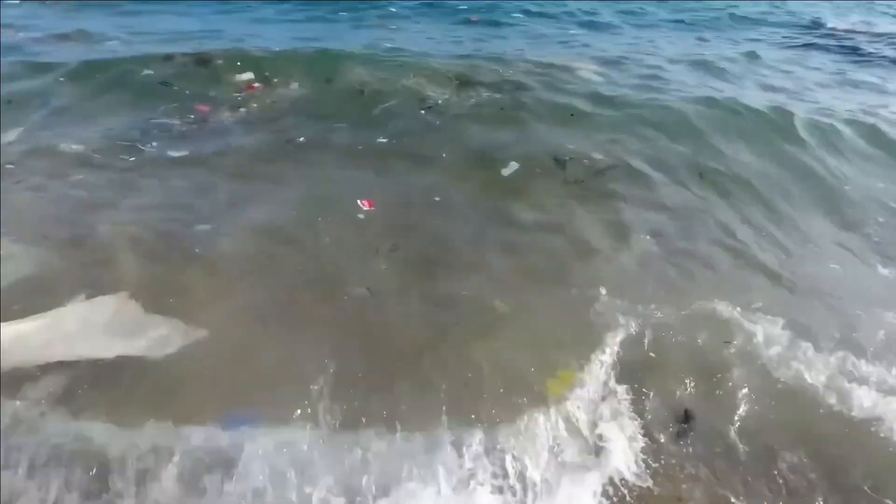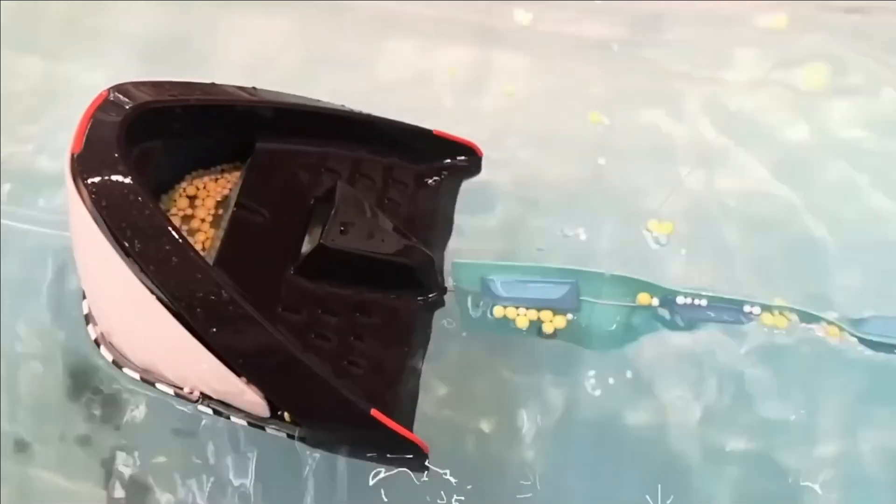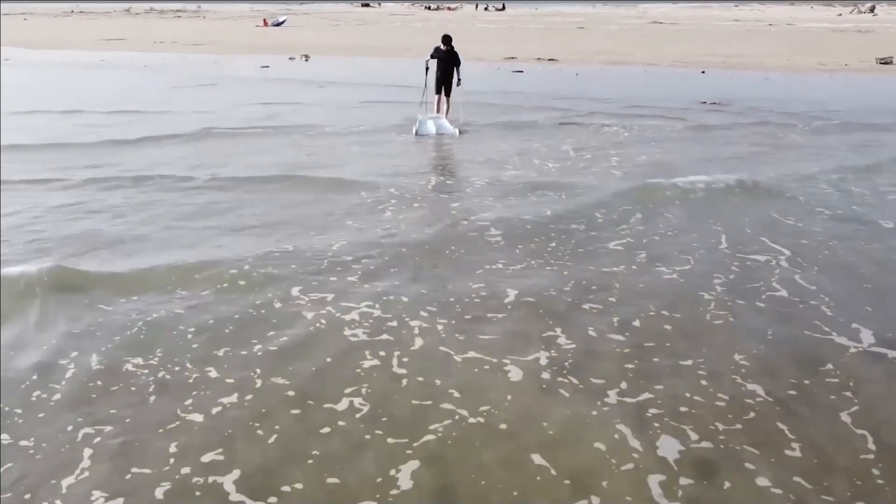Displayed as a student project from China, this device harnesses the natural power of waves to operate without external energy. Positioned strategically, this setup autonomously traps debris as the waves direct. An effective solution for shorelines, it works ceaselessly, gathering refuse around the clock. Routine maintenance and secure installation are the only requisites.